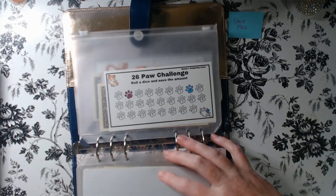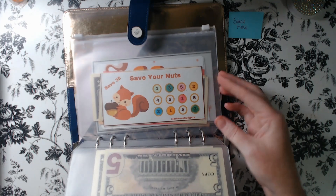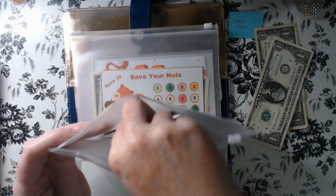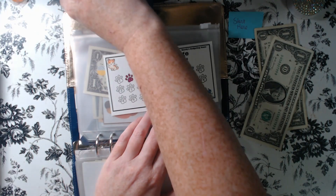We've got two dollars left. Let's give the 80s challenge some, and then we'll put it in the 26 Paw Challenge — we'll put two dollars into here.